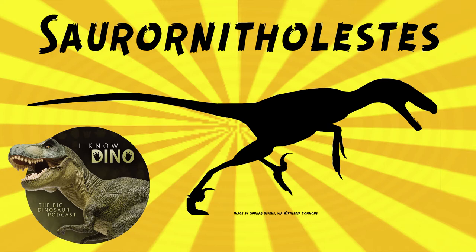It was a Dromaeosaurid that lived in the late Cretaceous in what is now Alberta, Canada, and the U.S. — Montana, New Mexico, Alabama, North Carolina, South Carolina — both Eastern and Western U.S.